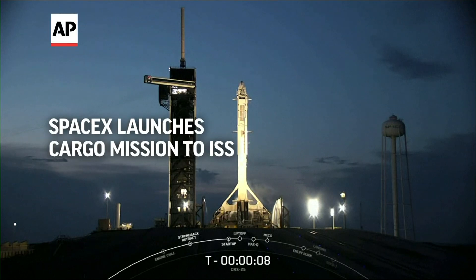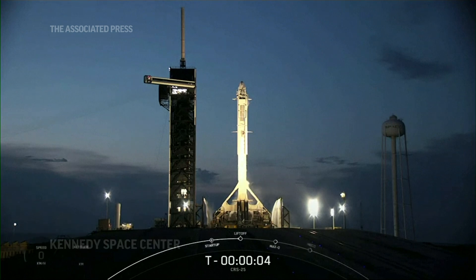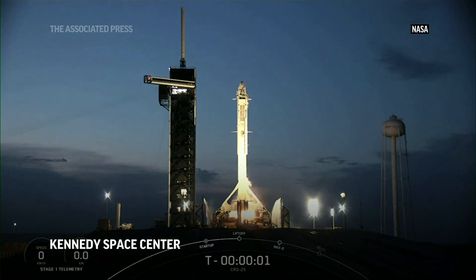Five, eight, seven, six, five, four, three, two, one, engine ignition.